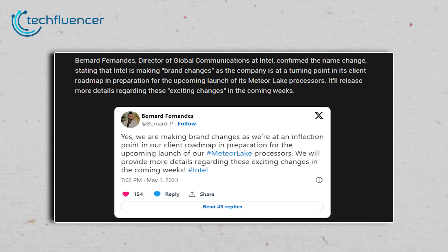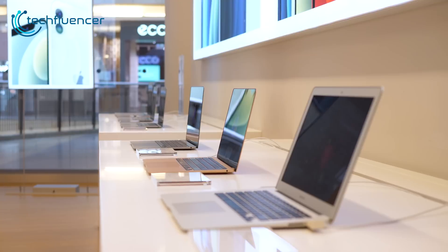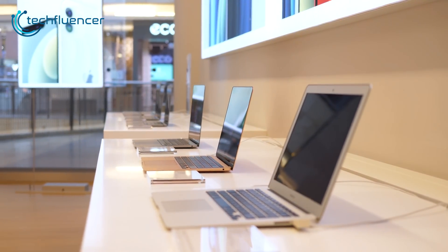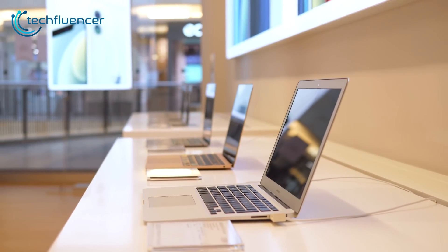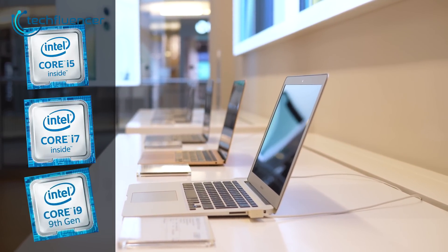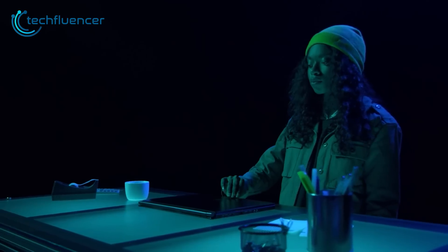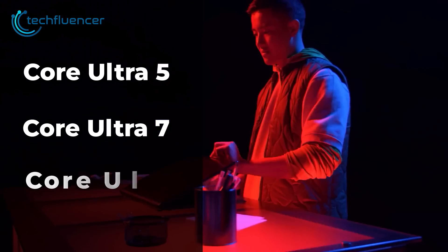In a departure from its iconic i-naming convention, Intel has dropped the letter from its branding. This means that the next time you purchase a laptop or desktop with an Intel CPU, you won't see the familiar i3, i5, i7, or i9 naming scheme. Instead, you will see Intel Core Ultra 5, Core Ultra 7, or Core Ultra 9.